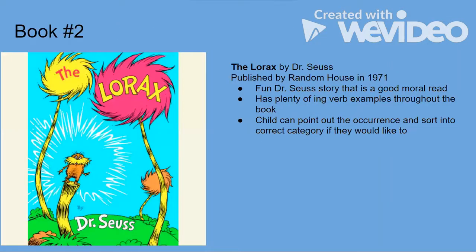Another book you can use is The Lorax by Dr. Seuss. Children love Dr. Seuss, and it also has a very good moral ending. This book has plenty of ing verb examples, and you can ask the child to find only one type from the word sort — for example, same-letter endings like 'jumping' or 'leaping.'